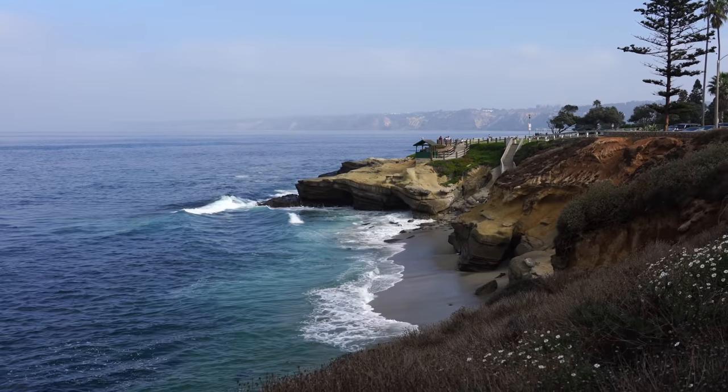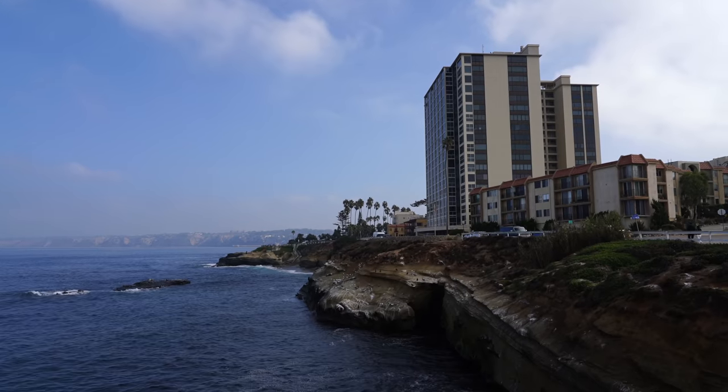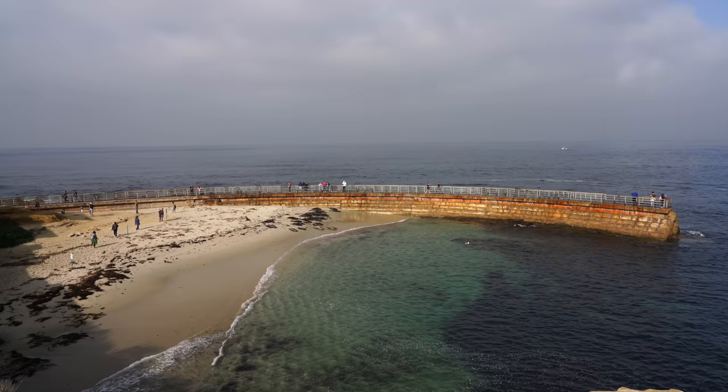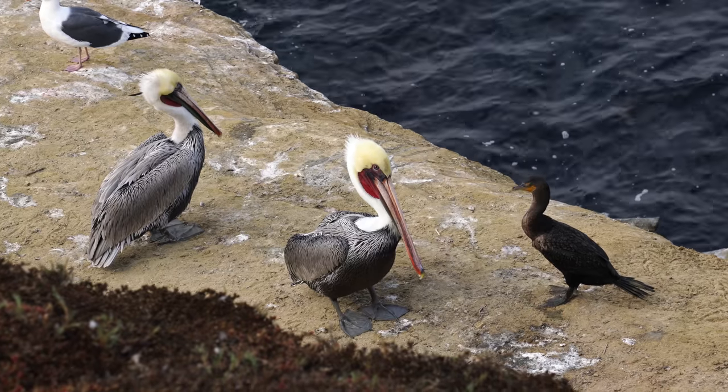It was about a 10-minute walk from Shell Beach where we were hanging out to our brunch destination. We made it a little bit longer by walking along the coast, looking out over Children's Pool and some of the birds that were hanging out there, and then heading back into the city.